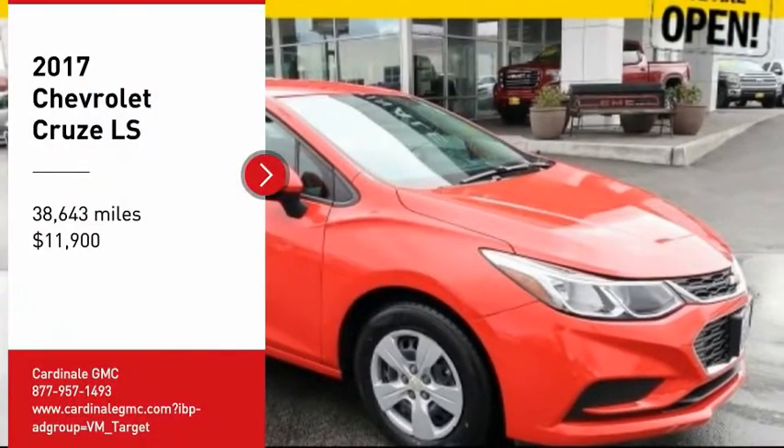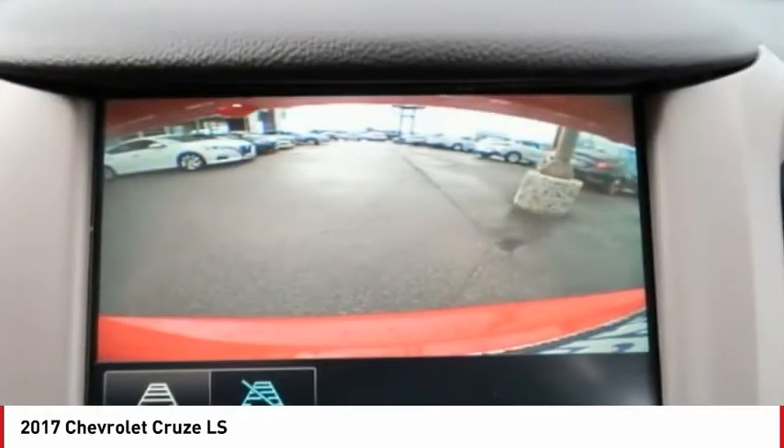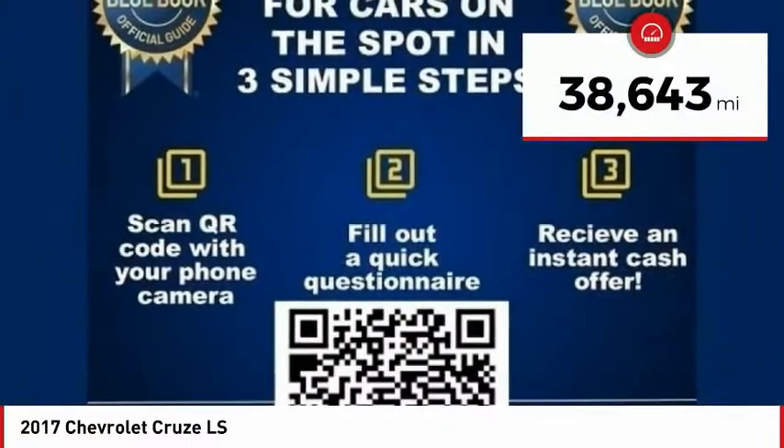We are pleased to show you the 2017 Cruise. The Cruise blueprint calls for more than you'd expect and is priced below $15,000. This vehicle has less than 40,000 miles.